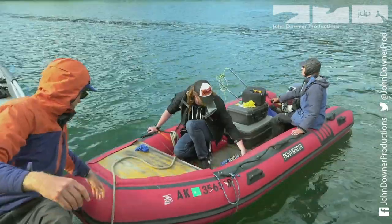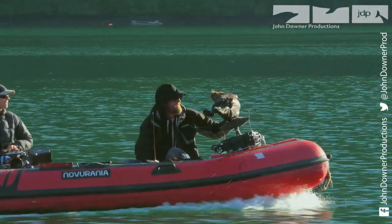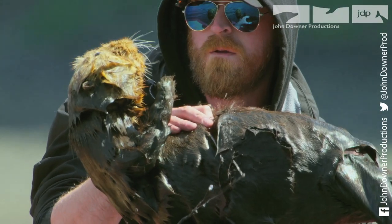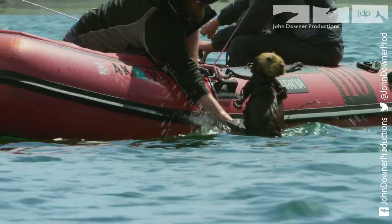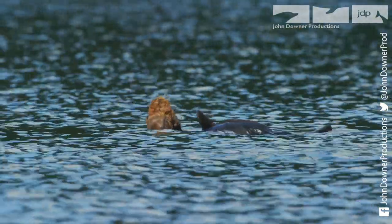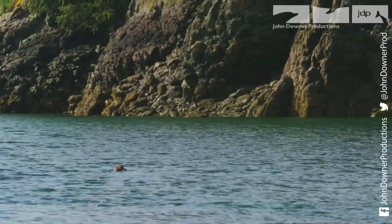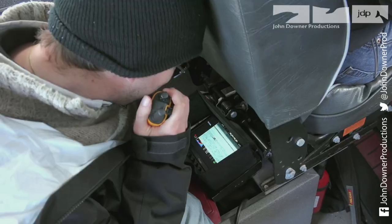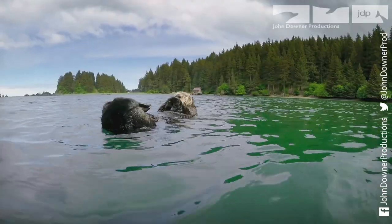This time they try a RIB. Its lower profile may allow it to get closer to the otters so they can effectively control spy otter. Even now, it's uncertain whether the spy creature will be accepted. But it's looking more promising — they are already nearer to an otter than before. And spy otter boldly swims ever closer.